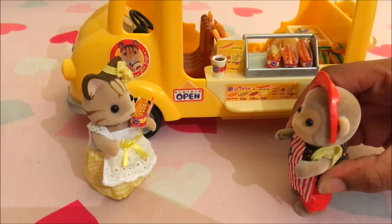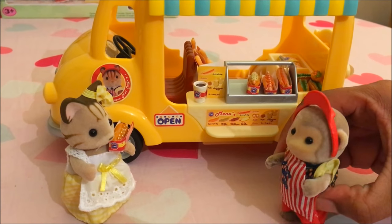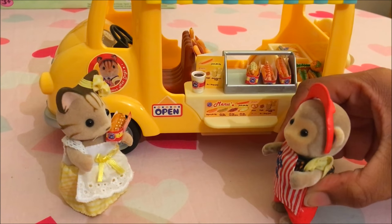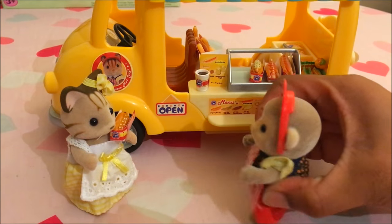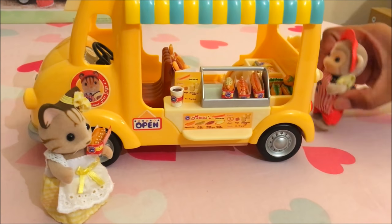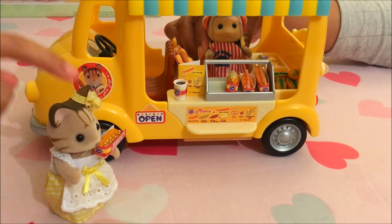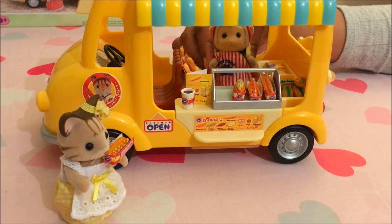Thank you. So that will be — one chilli hot dog, £3.50, plus one bunny pretzel, £1.50. Five pounds please. Okay. There you go. Thank you. Come back soon. Tell your friends and family. I will. Best hot dogs and waffles in town. I'll be back on another day.